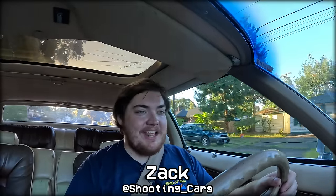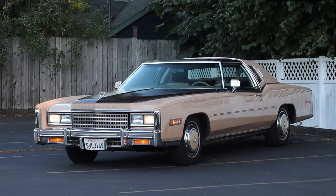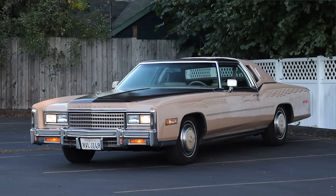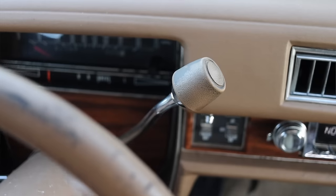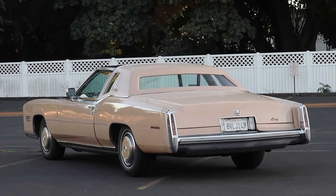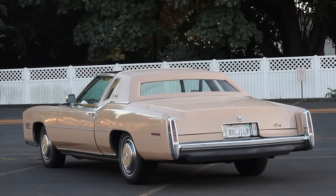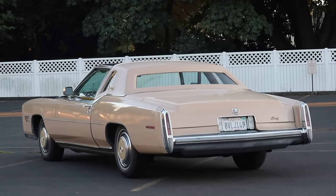What's up guys? My name is Zach and today I am driving a 1978 Cadillac Eldorado Custom Biarritz Classic. Up front is a 7 liter V8 and down below is a 3-speed automatic transmission. I am super excited to be driving this Eldorado Biarritz because it is lapidant and luxurious and I just love driving older Cadillacs.